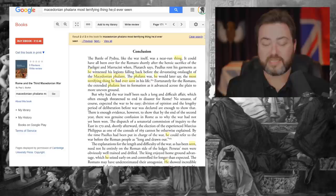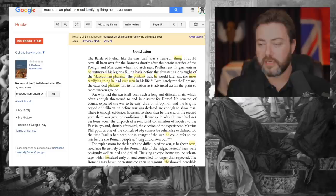As Paulus says, it was the most terrifying thing he'd ever seen in his life — and it's not like the Romans were strangers to war and engaging with terrifying foes. This tells us a huge amount about the offensive potential of the Macedonian phalanx.